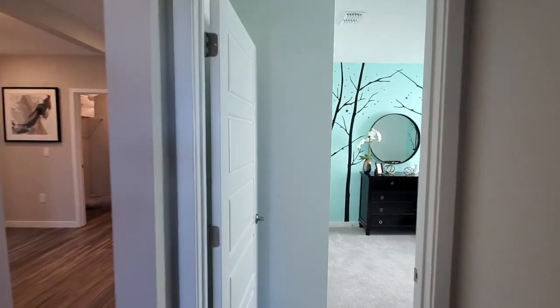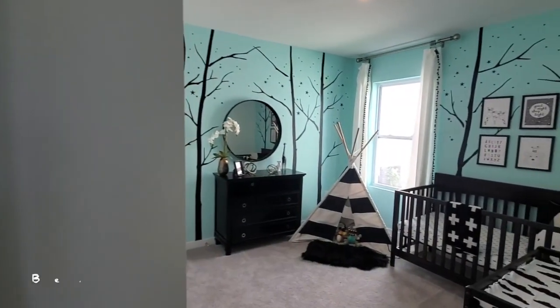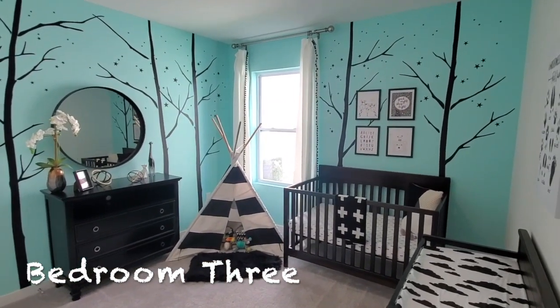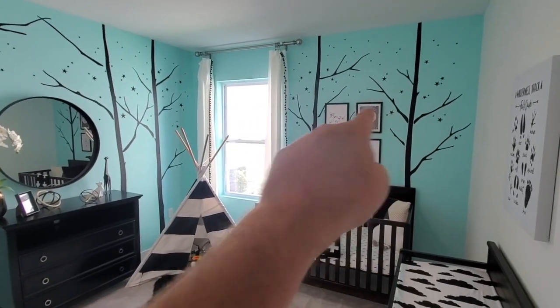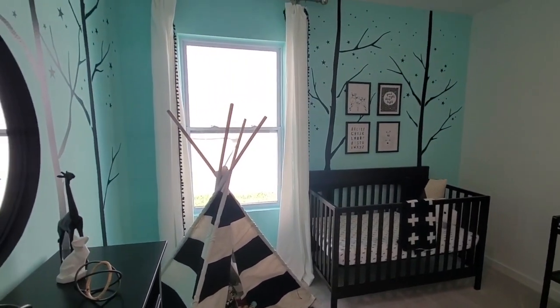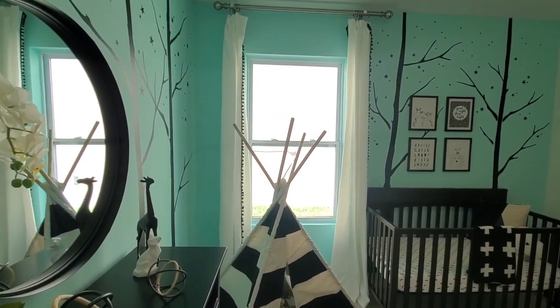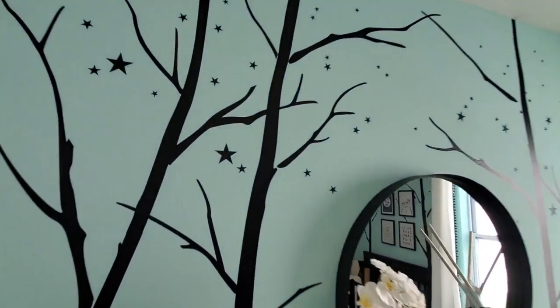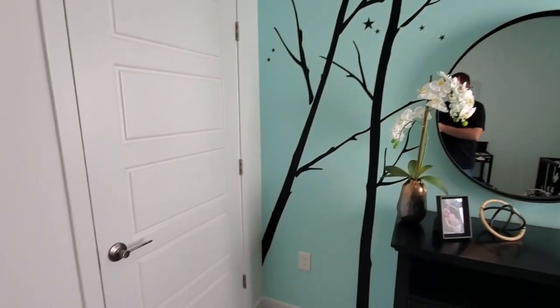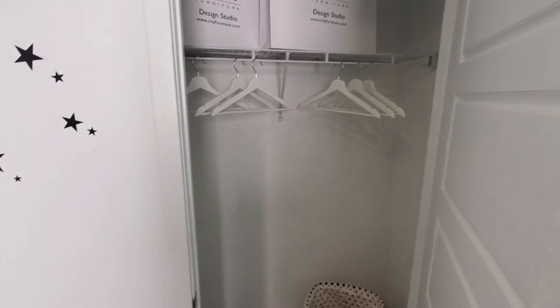We'll come over here — this is bedroom number three, the teepee room. It's got some really cool design. It looks like twilight at nighttime through a forest, maybe in wintertime, with no leaves on the trees. You can see all these little stars going on on the actual walls here too. Really neat little design. And then we also have a closet here — the same sort of closet as in the other bedroom.